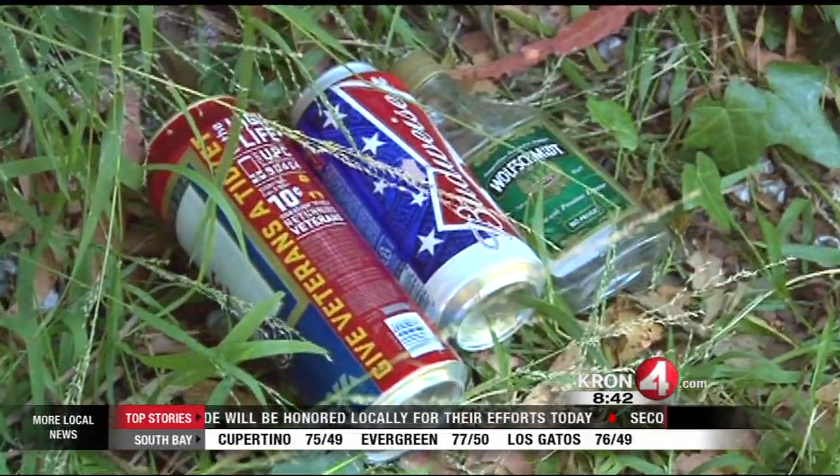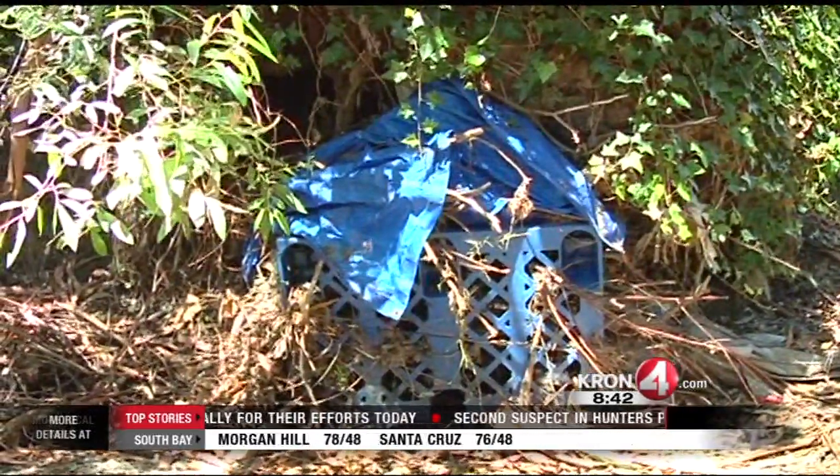Walking along the Wildcat Creek in San Pablo, Stanley Roberts, Crown 4 News.